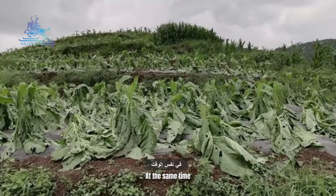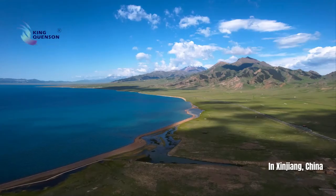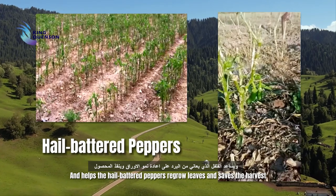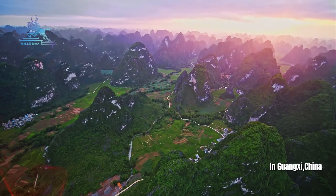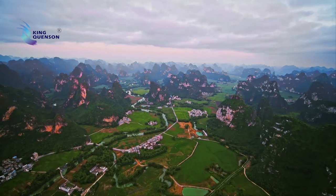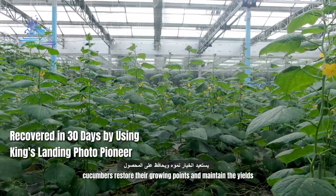King's Landing Photo Pioneer has significantly improved crop resistance to stress conditions and post-disaster recovery ability. In Xinjiang province of China, it enables the emergence of cotton from alkaline soils and helps hail-battered peppers regrow leaves, saving the harvest. In Guangxi province, it restores to green the citrus that had been yellowed by continuous heavy rain. And in Shanxi province, it helps frost-damaged greenhouse cucumbers restore their growing points and maintain yield.